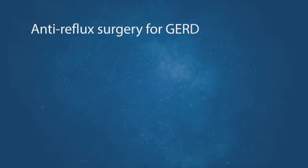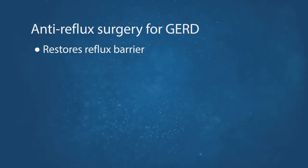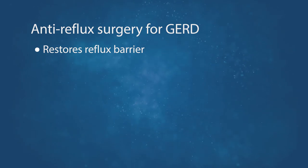Gastroesophageal reflux disease is treated via anti-reflux surgery. Anti-reflux surgery helps to restore the reflux barrier between the esophagus and the stomach and keep digestive acid from washing backwards into the esophagus.